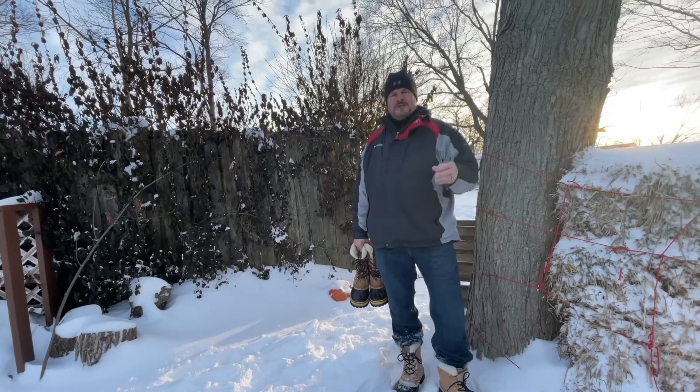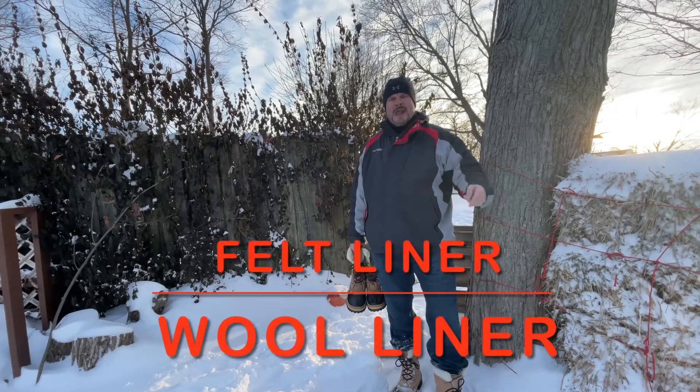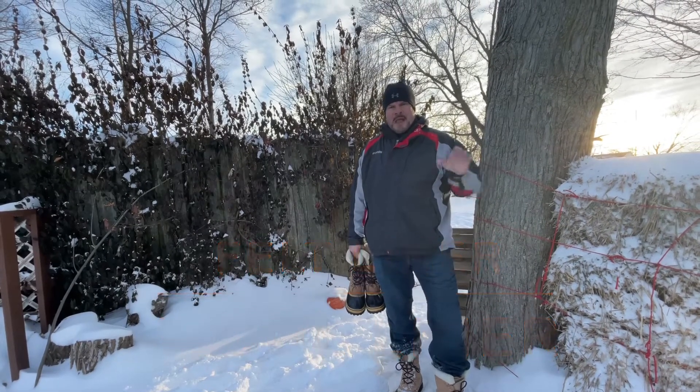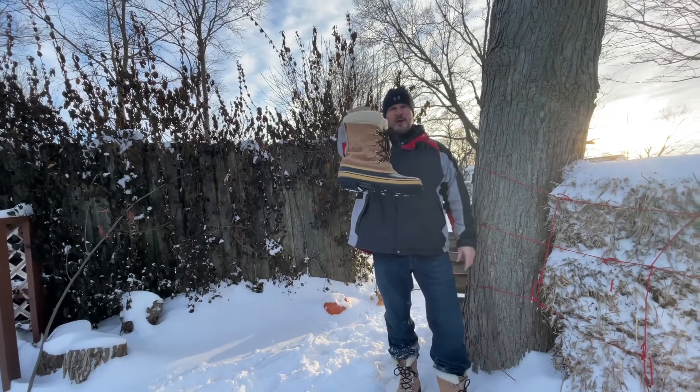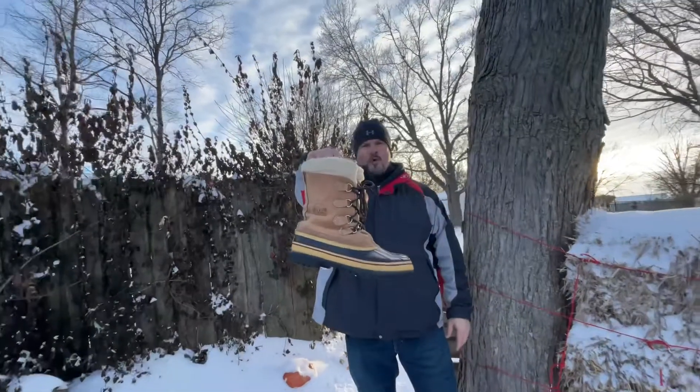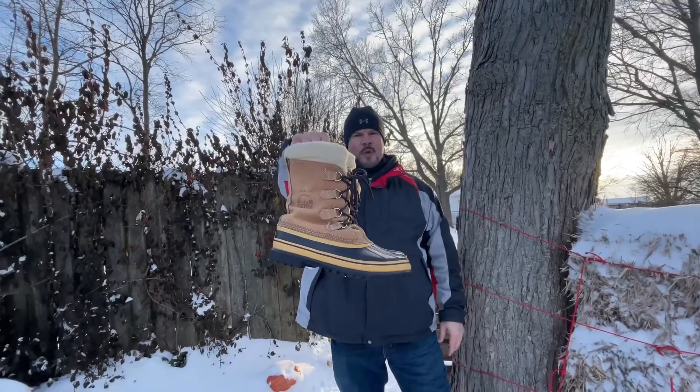I'm gonna go over the different liners. There's a man-made liner and there's a wool liner. I'm gonna show you the strengths of these shoes and tell you why the Caribous are the number one winter boot across the world and no one disputes it.